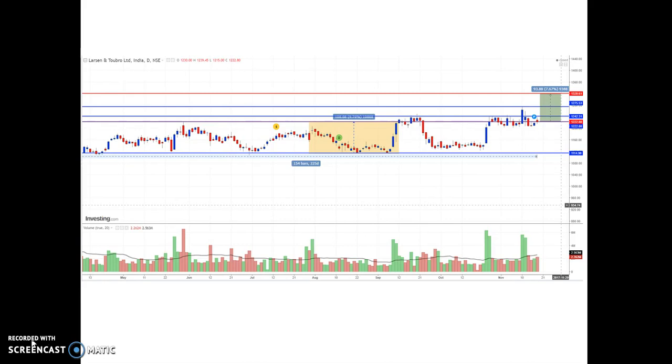This is the L&T daily NSE stock price chart. The last closing price is 1222.80 rupees. The price is currently trading around one resistance line and has not given any clear direction. From this price zone, you could see the price has moved in a price channel pattern. Below this line is acting as a support line and this is acting as a resistance line. Over the last 10 to 12 trading sessions, the price has been consolidating above the resistance level around 1222 rupees.